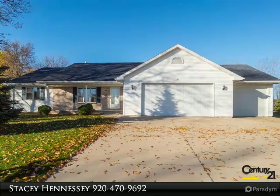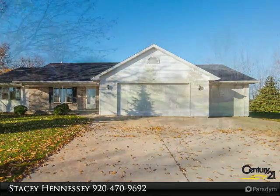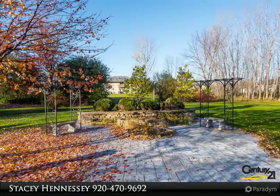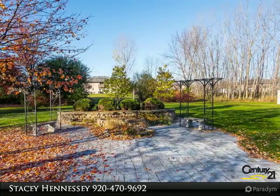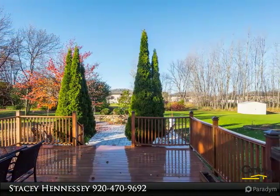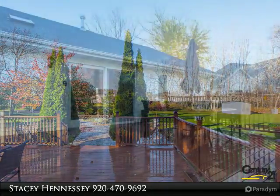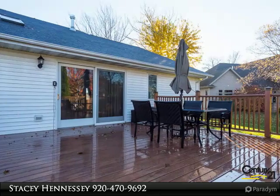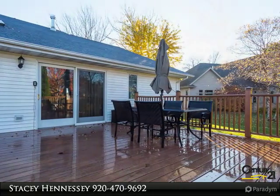Move right in to this split bedroom spacious home. Features an open concept living, kitchen, and dining area, large deck out back with extended stamped concrete patio, large 0.47 acre yard. The third stall in the garage is extra deep. Newer carpeting throughout, first floor laundry is an added bonus, newer furnace with AprilAire — the list goes on and on.